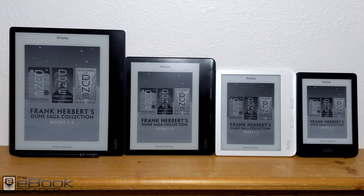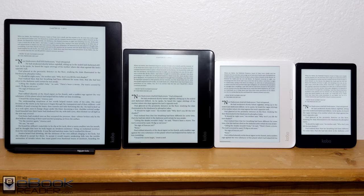Hi, I'm Nathan from the eBook Reader blog. For this video, I've got all the current Kobo e-readers lined up here so you can get an idea of the size difference between each model.